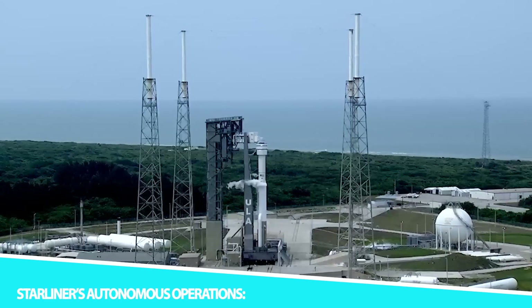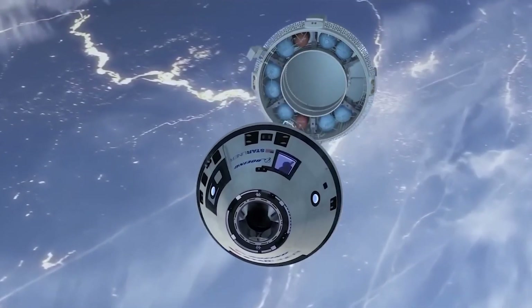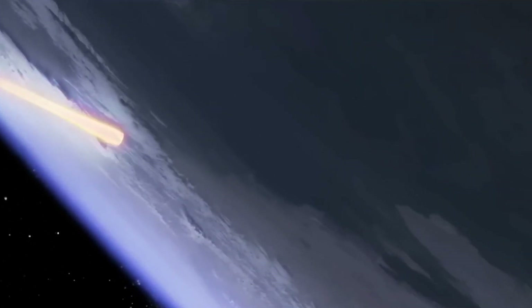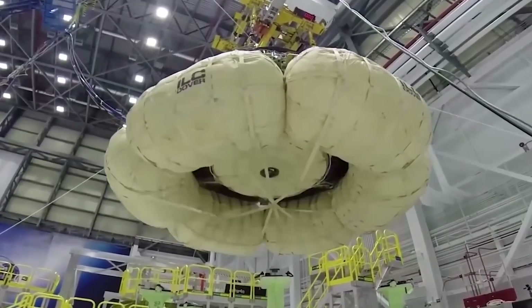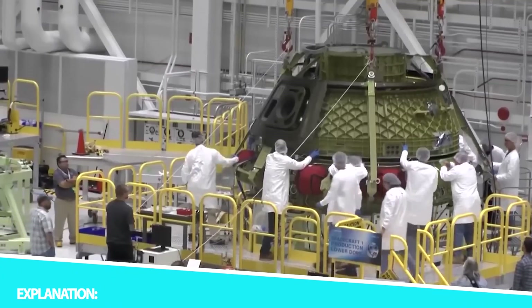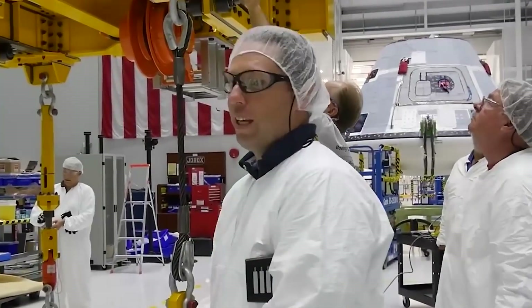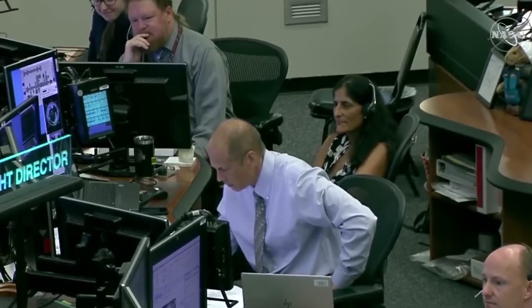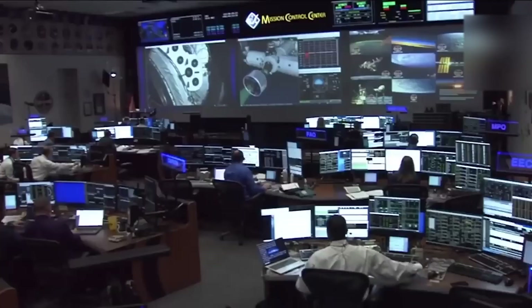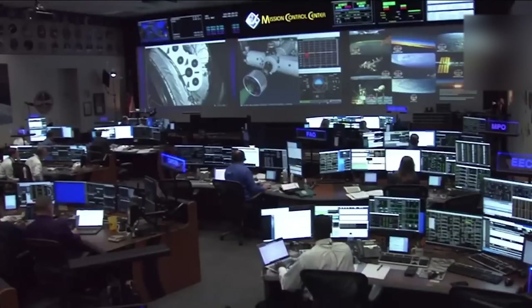The autonomous capabilities of the CST-100 Starliner are a marvel of modern technology. With state-of-the-art navigation, communication, and control systems, this space capsule can operate without continuous human intervention, reducing the workload on astronauts and enhancing mission safety. The Starliner is designed to operate autonomously throughout various phases of a mission, including launch, rendezvous, docking with the ISS, and re-entry. Its advanced sensors and software allow it to make real-time decisions, ensuring it can respond to changing conditions and navigate safely even in the challenging environment of space.